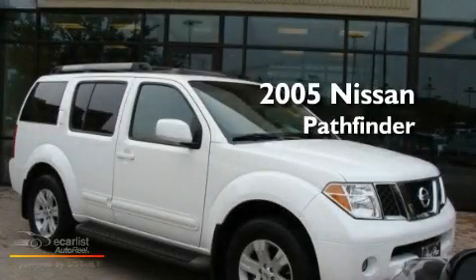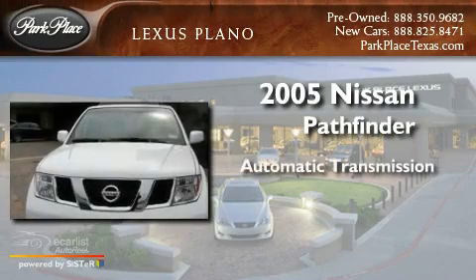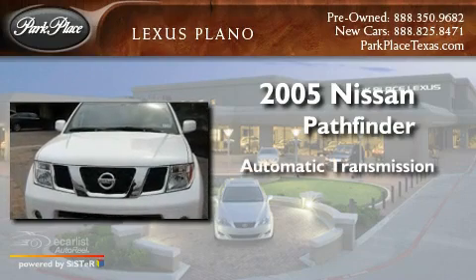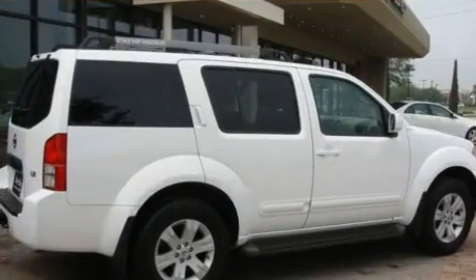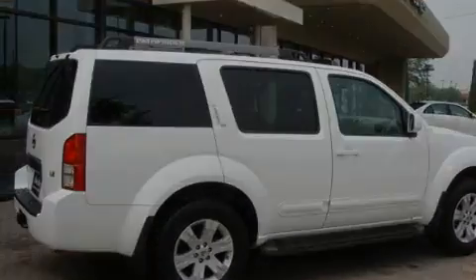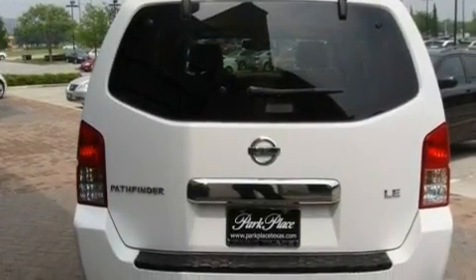This is a 2005 Nissan Pathfinder. This SUV has an automatic transmission and a 4.0L V6. Its top features include a keyless entry system, skid plates, an electronic throttle, and variable valve timing.